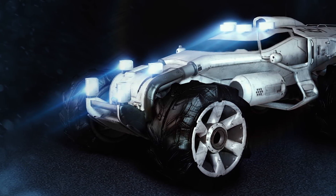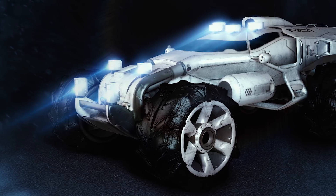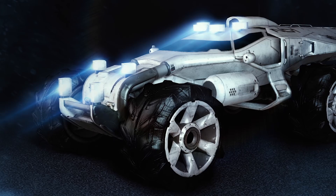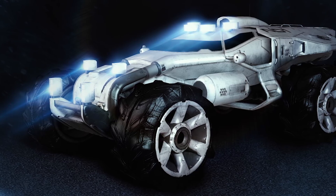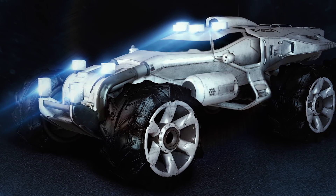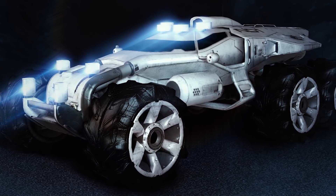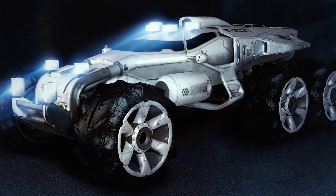Next up, the ND1 Nomad from Mass Effect Andromeda. In spite of that game's many flaws, I think we can all agree that the human vehicle design is pretty much on point — the Nexus, the Arcs, the Tempest, and the Nomad all look fantastic. This is more focused towards being an exploratory scout rover than the Mako or the Hammerhead ever were, and it can move a lot more quickly in a straight line across flat ground. I also quite like how you can see the Mass Effect core at the back of the vehicle underneath the main body. Mass Effect always does a great job of keeping its technology consistent and reminding everybody of how its sci-fi science elements work, and this is another great example of that.